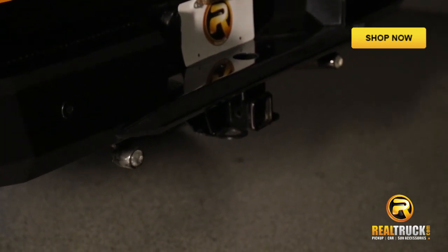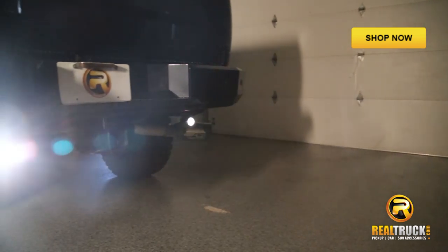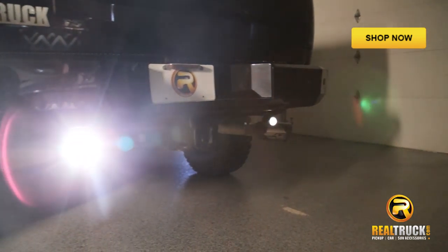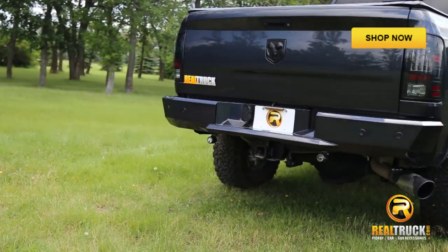Hey guys, it's Tyler with Realtruck.com. Today I'm showing you the Recon Xenon projector trailer hitch lights. These lights have 250,000 candle power of illumination and a durable waterproof design for those who want more light at the boat ramp.